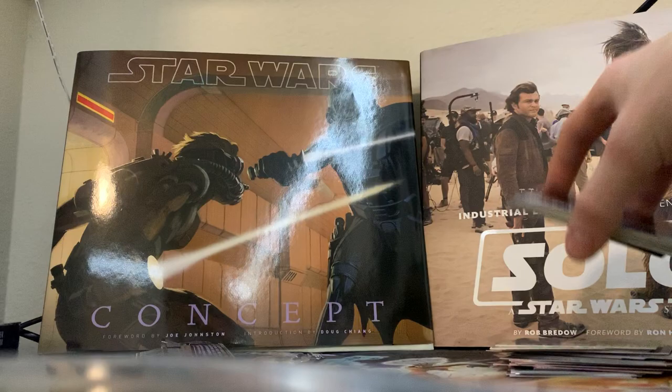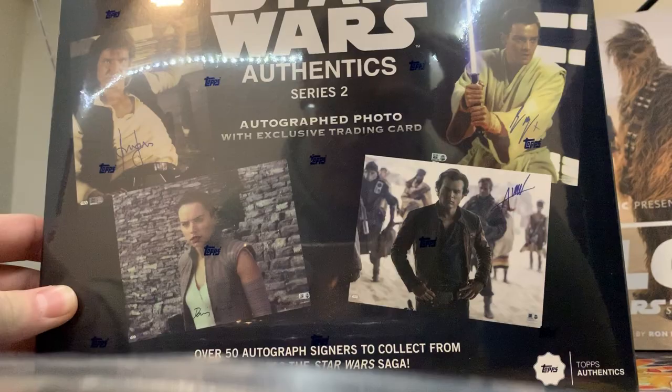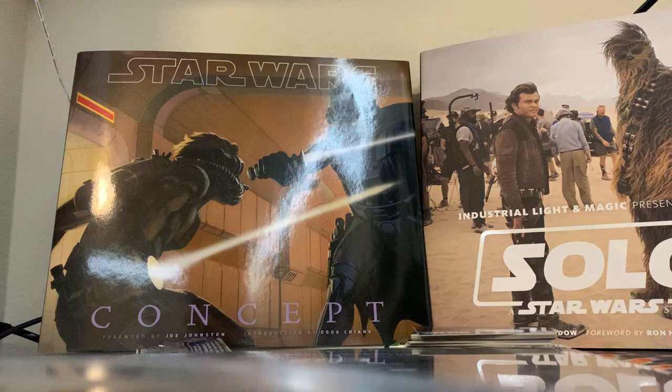So those are all the cards they sent. I'm going to open up the Masterworks in a separate video. But I did also pick up a 2019 Topps Authentic Series 2 blind box from Steel City Collectibles. I'm always hoping for Harrison Ford - Balen is also a great one. Let me get the knife over here.